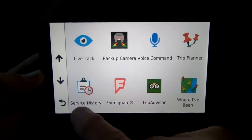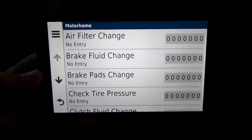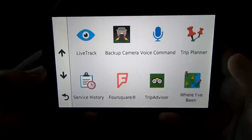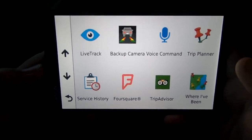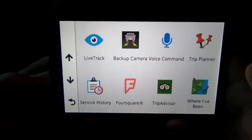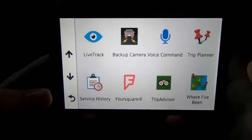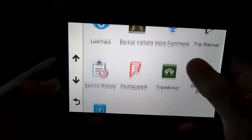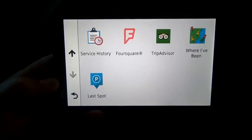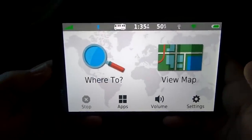Service History lets you record maintenance events like when you changed your air filter and at what mileage — I don't use this but some people would. Foursquare and TripAdvisor are built in, so when you search for a campground, hotel, or restaurant it will show you recommendations from both Foursquare and TripAdvisor at the top of the search results, which is pretty cool. There's also a Where I've Been feature that tracks where you've been, and for parking spots you can make a mark and it will remember where you parked.